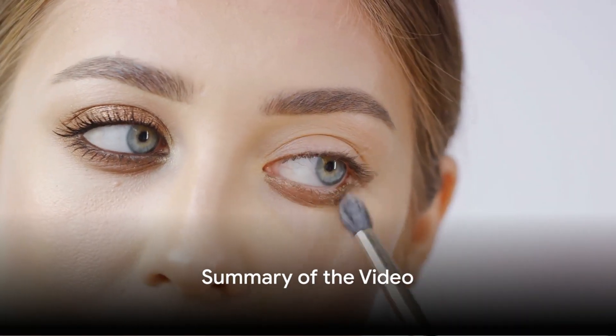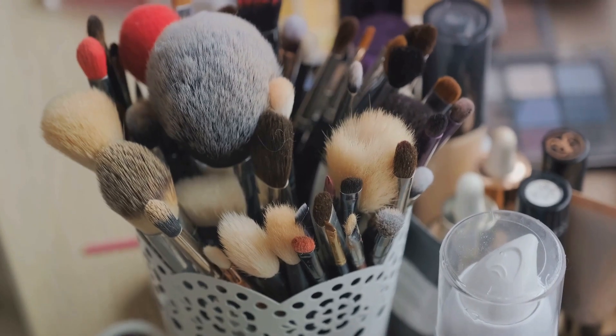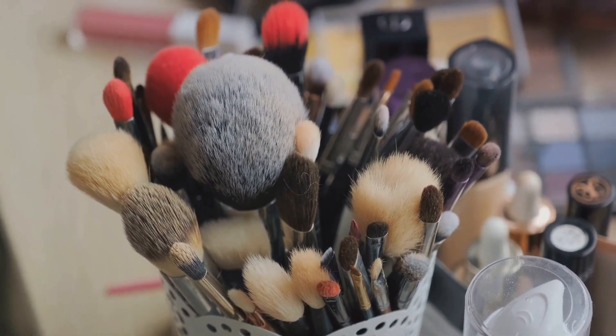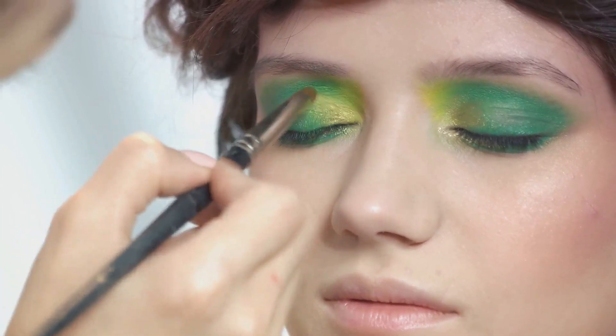Now that you've mastered the art of makeup for brown eyes, let's recap what we've learned. We've uncovered the magic of brown eyes, their unique qualities, and how they can be enhanced. We've also delved into the essential makeup tools every beauty enthusiast should have in their kit. We've walked you through a step-by-step guide to applying makeup, with professional tips and tricks along the way.